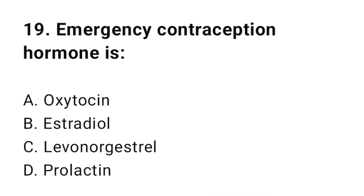Question number nineteen: Emergency contraception hormone is? The correct answer is C, levonorgestrel.